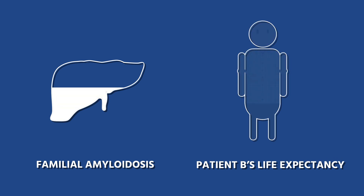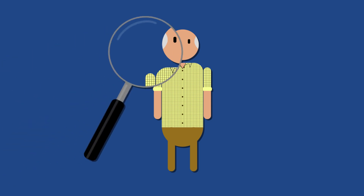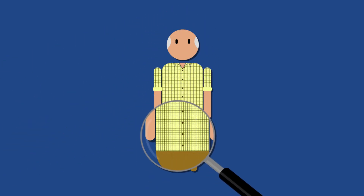However, just to be safe, after the transplant, doctors will still monitor patient B for signs of the disease.